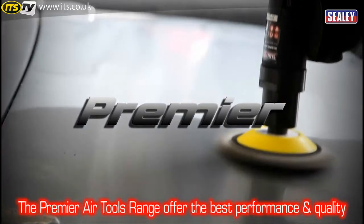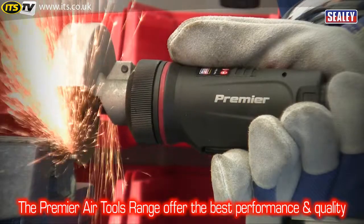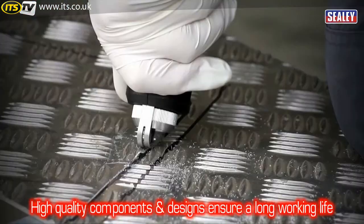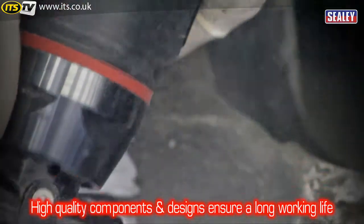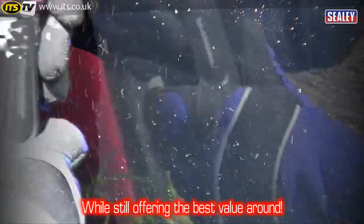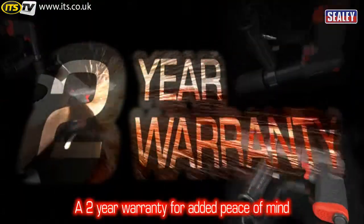The Sealy Premier range of air tools offer the best in performance and quality. The combination of the highest quality components and manufacturing designs ensure these excellent tools have a long and durable working life while still offering the best value around. And for added peace of mind, they're covered by a two year warranty.